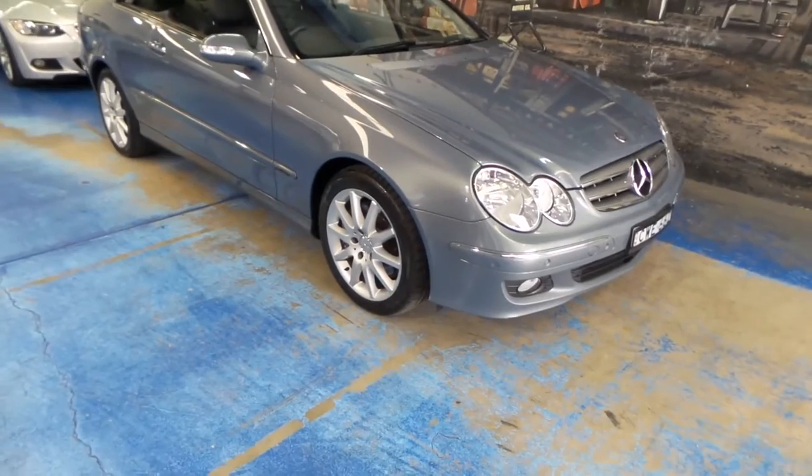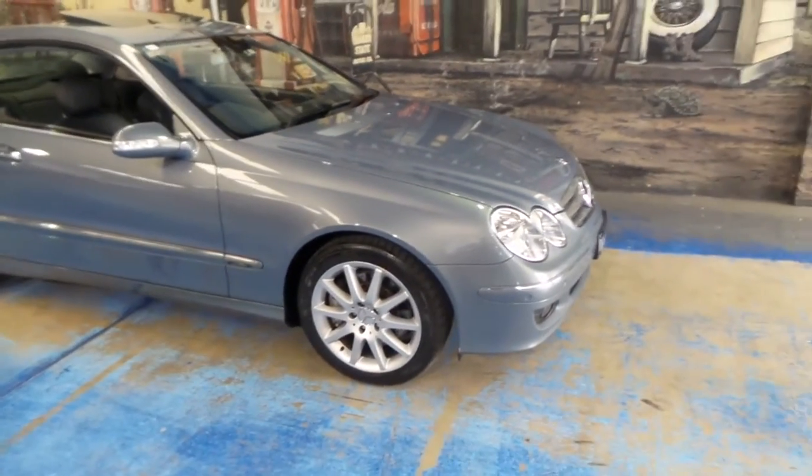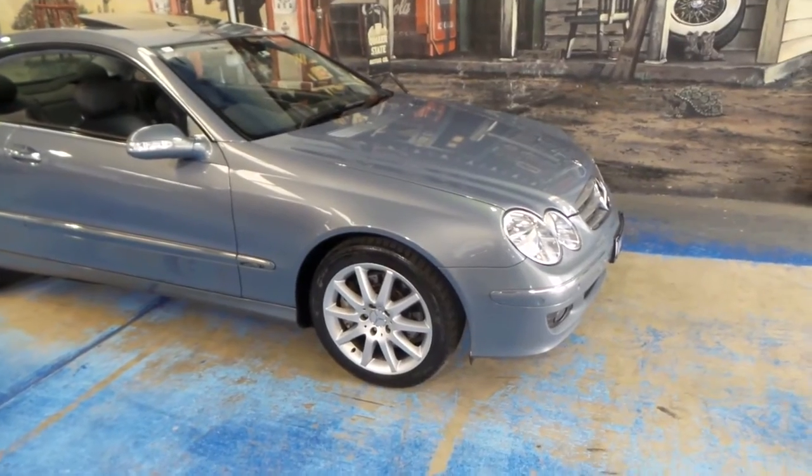This would have been well over $120,000 when it was new, which again makes me think it's incredible value second-hand.